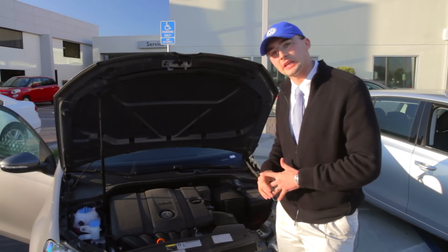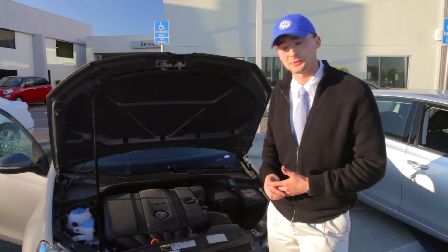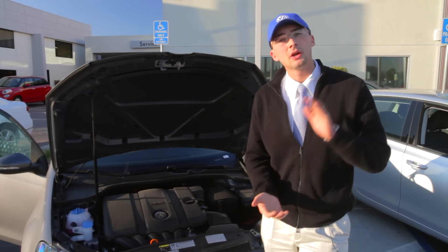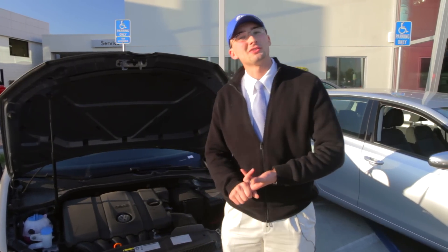The Mark VI Golf, which we're looking at, actually won that award back in 2009 when the design was debuted. And then recently, the Mark VII Golf, which is available in Europe and will be soon coming to the United States market, won the World Car of the Year Award in 2013.